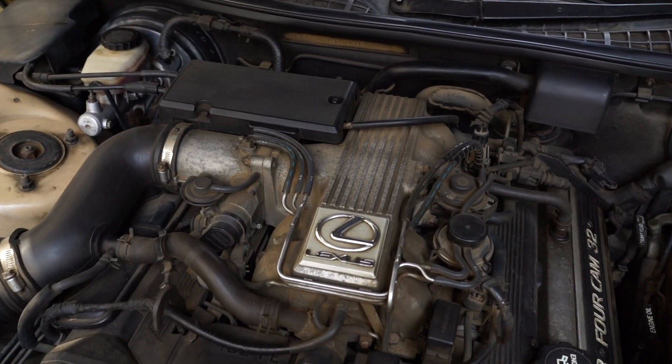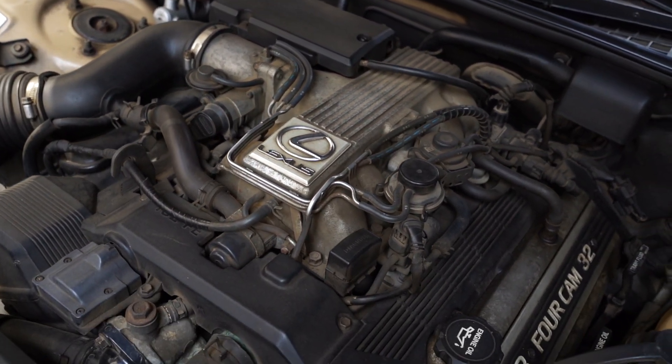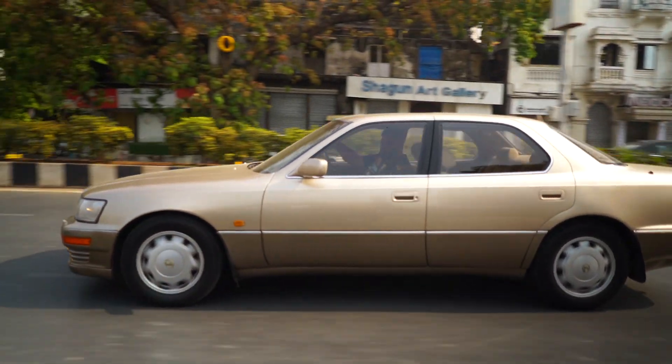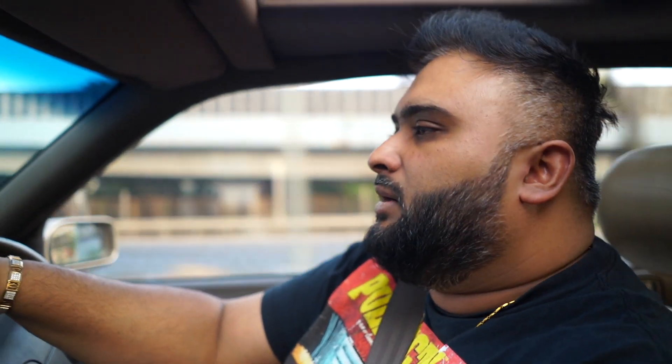Lexus fitted this with the 1UZ V8 — it's a 4 liter, makes about 250 horsepower, 350 Nm of torque. Pretty good engine — made more torque than horsepower. You had that low-end pull; you didn't really have to step on the gas to move this thing, because it's a pretty heavy car. The gear changes are so seamless, you don't even notice them. It's a normal four-speed with overdrive — not a dual clutch or ZF — just a normal torque converter transmission, but it shifts so smooth.